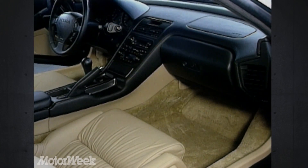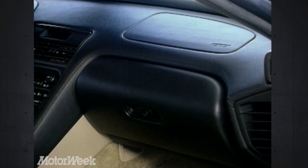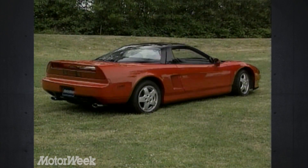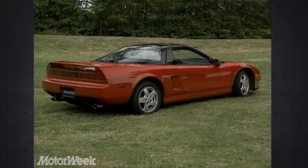Cockpit changes since its inception are minimal, but include last year's very important passenger-side airbag and a seemingly minor but very welcomed cup holder. While outside, it's the same smooth, aggressive shape that first captured the automotive world's attention at the 1989 Chicago Auto Show.